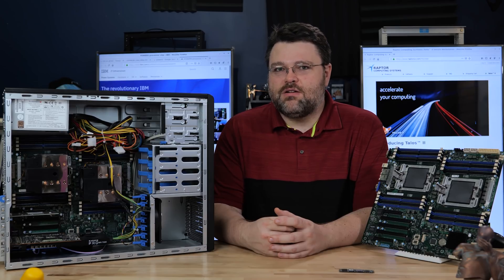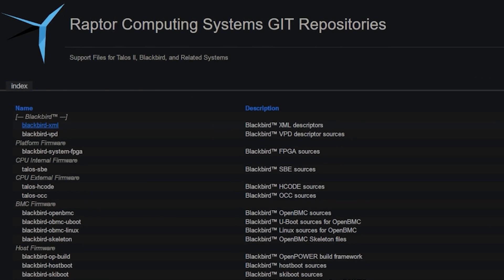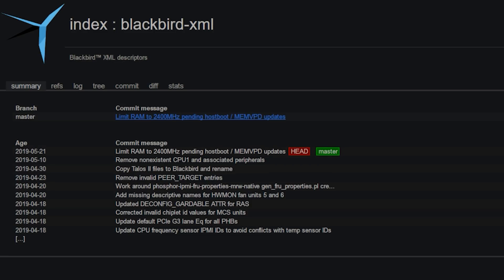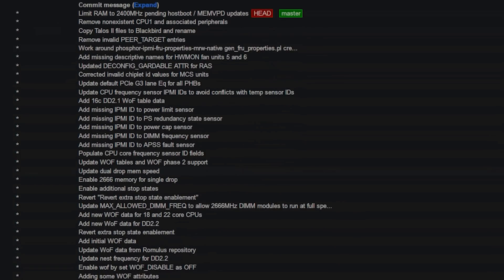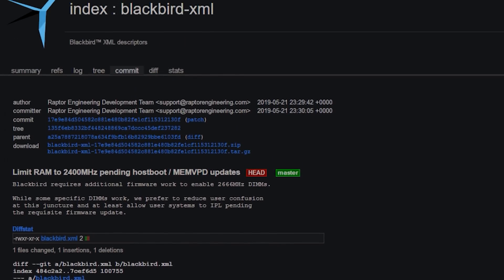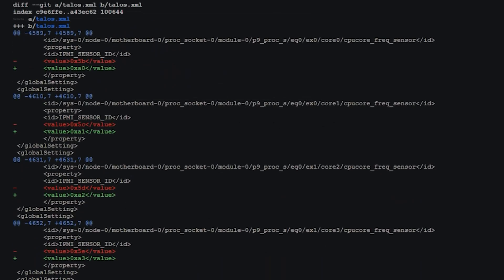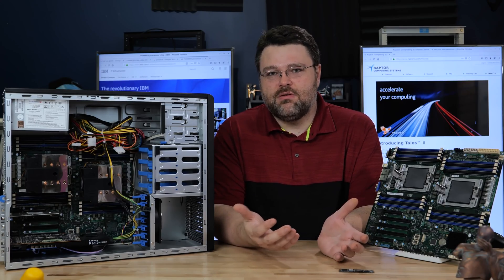Everything is on GitHub from Raptor Computing. You can inspect it, kick the tires, look at it and try before you buy — at least that's the philosophy with the Talos 2. It is actually possible to verify just about all parts of the computer are as intended, including that low-level firmware. You can even create and cryptographically sign your own.